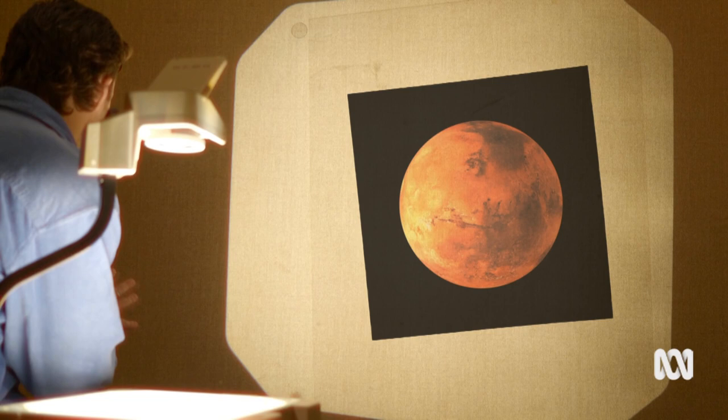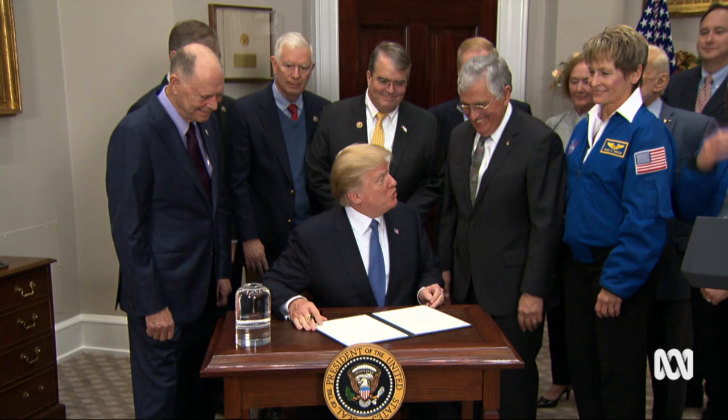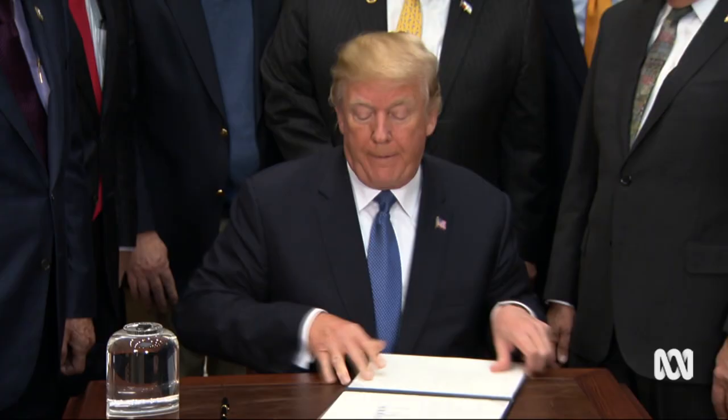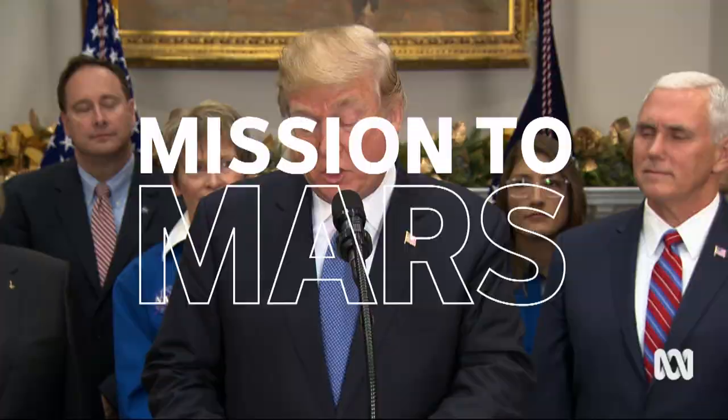Right now, the world is a little bit obsessed with Mars. In 2017, the US president at the time literally signed a presidential order telling NASA to get people on the red planet by the 2030s. 'We will establish a foundation for an eventual mission to Mars.' It'll be the longest mission we've ever been on, around three years at a bare minimum. And while it's going to present a bunch of technological challenges, one of the biggest is — what are we going to eat?